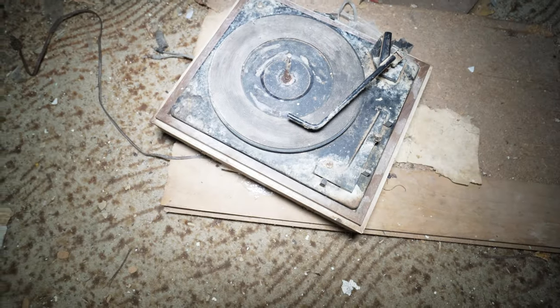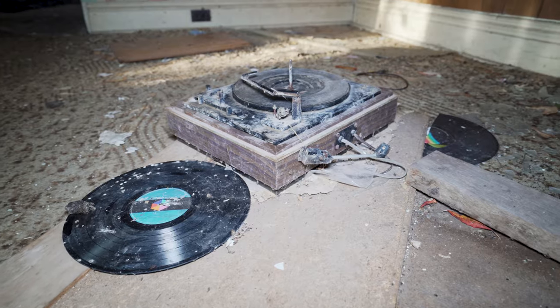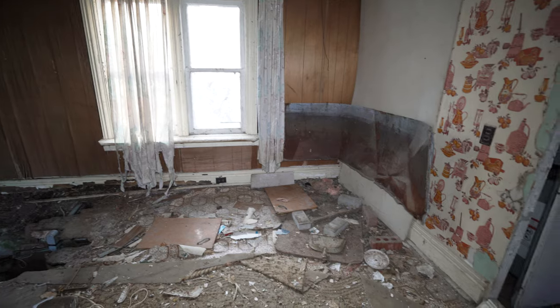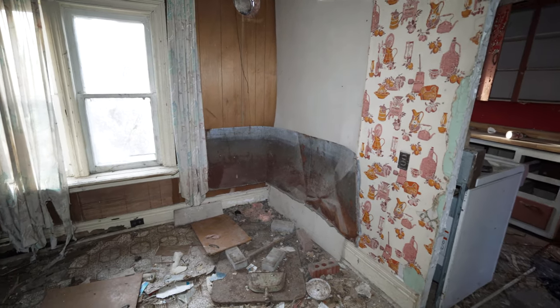There's an old record player and there's a bunch of records sitting around it. I think this is where the oven or fireplace used to be because you can see the heat shielding around it.